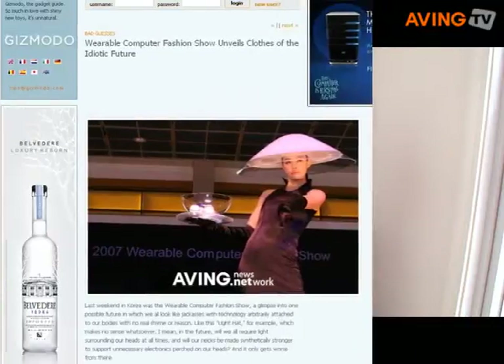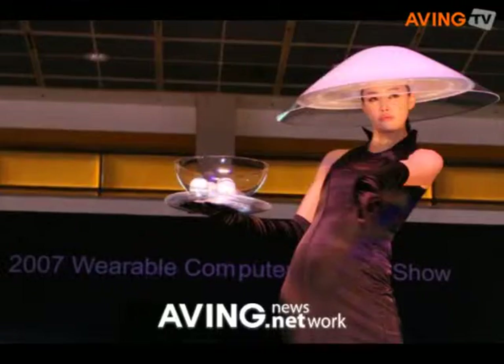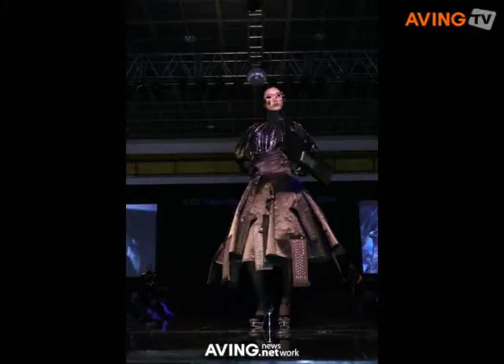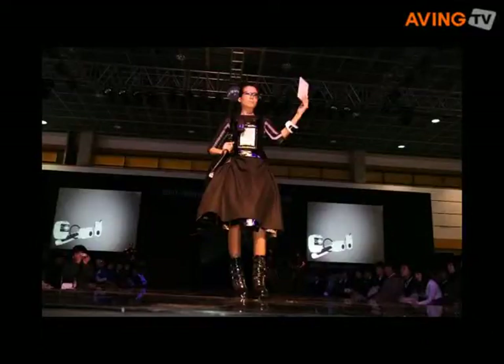Gizmodel.com invites your glimpse into a special fashion show called the Wearable Computer Fashion Show. Look at these — a light hat, a dress with keyboards, and a vest attached with an e-book reader. Oh well, something new and different. You can see more at Gizmodel.com.